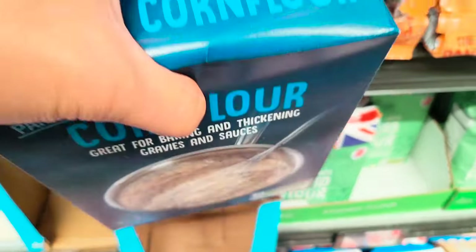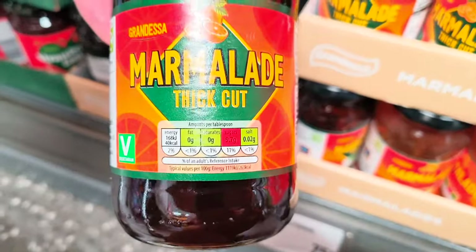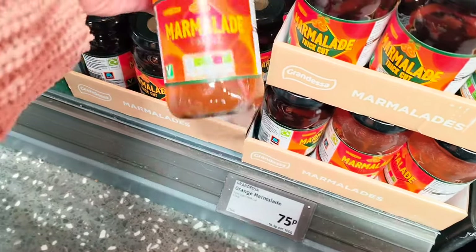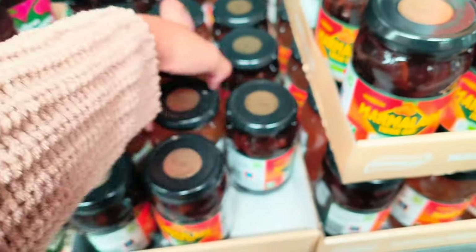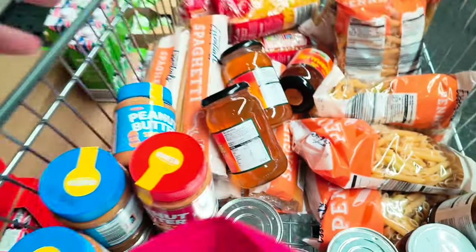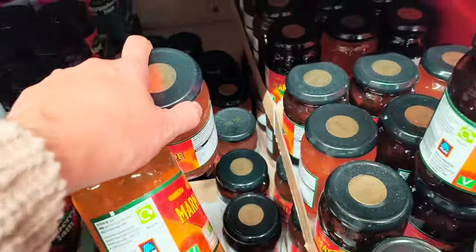I'm going to buy some corn flour but that's separate, not for the budget. I found some marmalade — thick cut. I only need the fine one because Angelica is going to use it. Actually, she's making kimchi most of the time — they like kimchi.